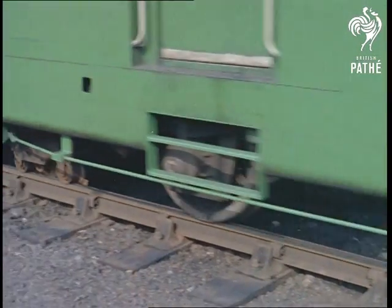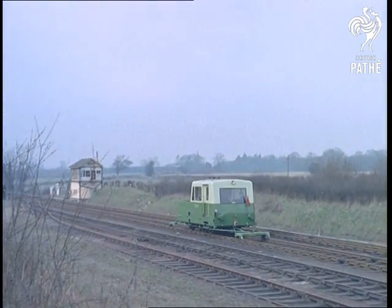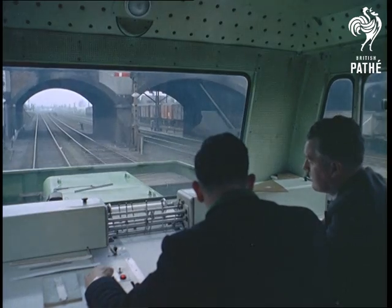The trolley is used for detecting and recording all physical track faults. Any irregularity can be pinpointed to within three or four sleepers, and maintenance gangs can go straight to the seat of the trouble instead of spending time measuring and searching.